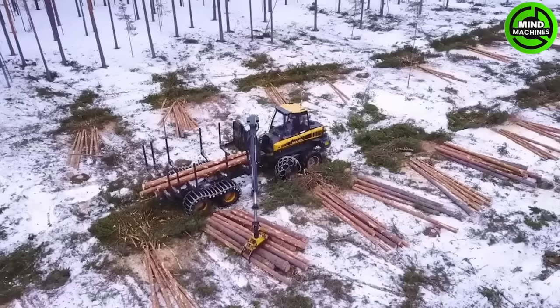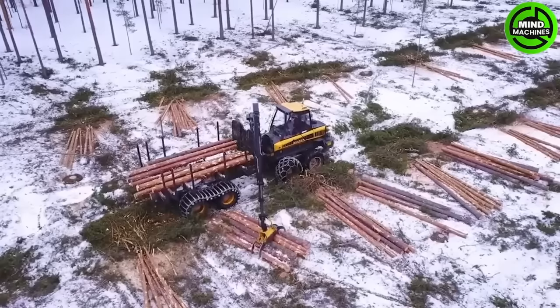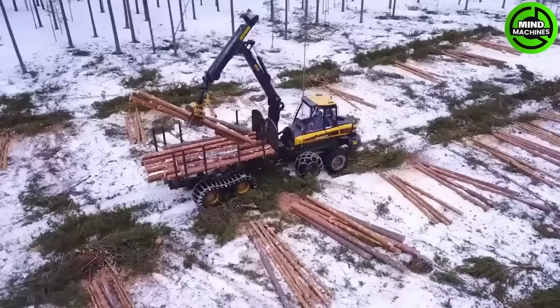The Buffalo Log Truck is a type of truck used for transporting logs and timber from forests to processing facilities or trading points. This helps to save time and effort compared to manually dragging logs or using oxen.